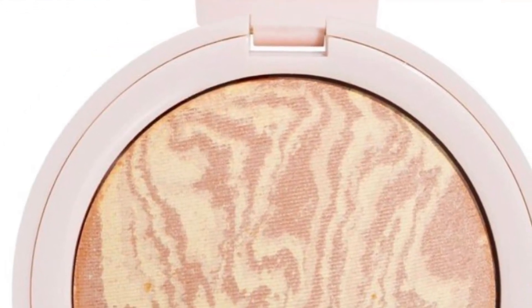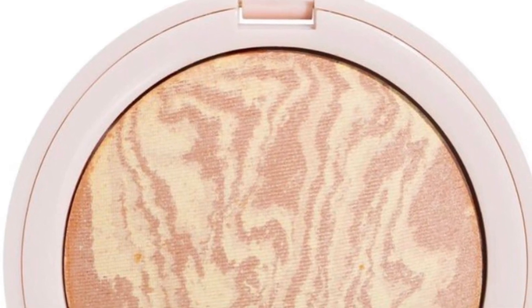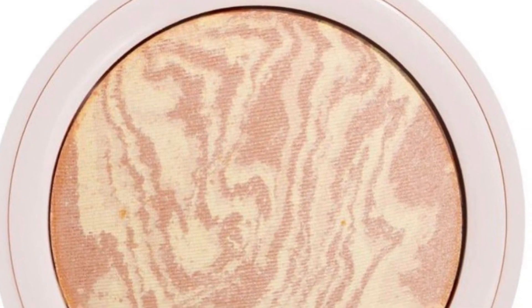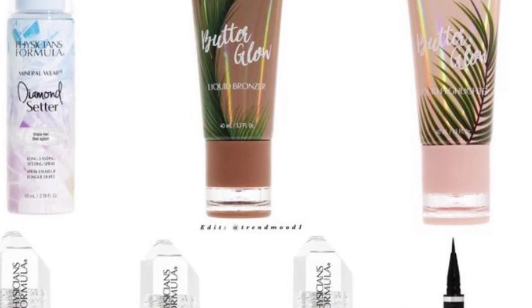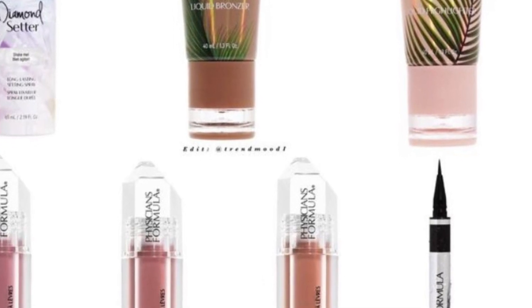There's also the Butter Glow Liquid Bronzer to add warmth and glow to your complexion with sheer coverage, a Butter Glow Liquid Highlighter, and a Butter Glow Pressed Powder for $15.94 — a long-wearing, radiance-boosting pressed powder for all-over glow while setting your makeup. It comes in two shades.